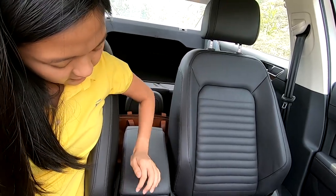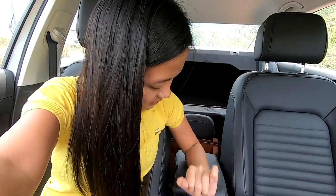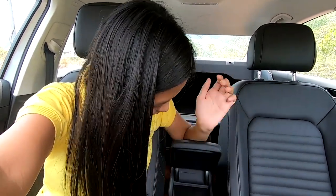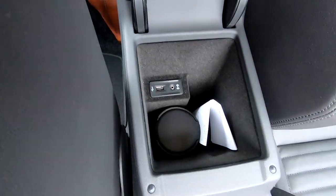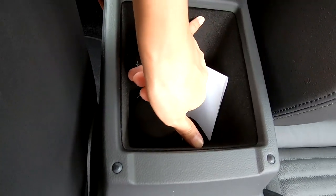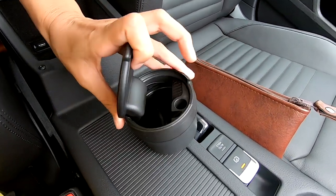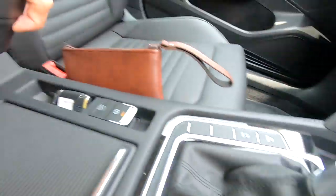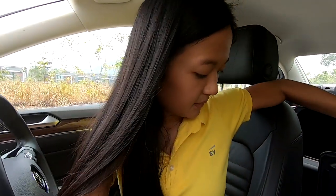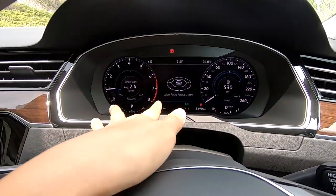The center console armrest clicks at every angle — no button to lock or unlock, just an interesting mechanism. Inside the armrest, it's very long but not wide. There's a USB port, auxiliary cable port, and what could be an ashtray or rubbish bin. So there are actually two ashtrays in this car.